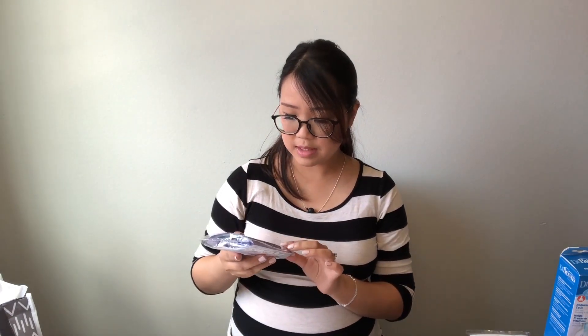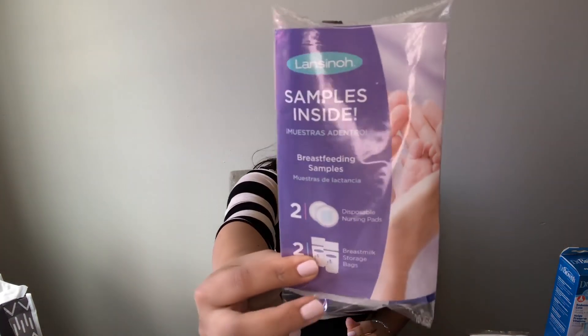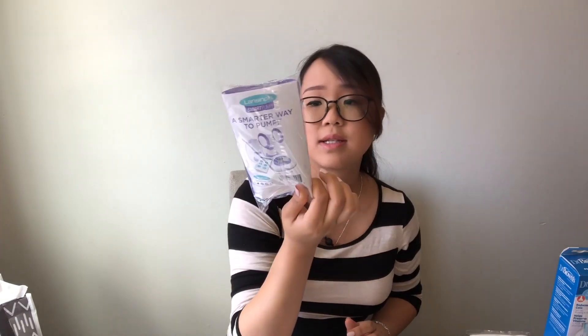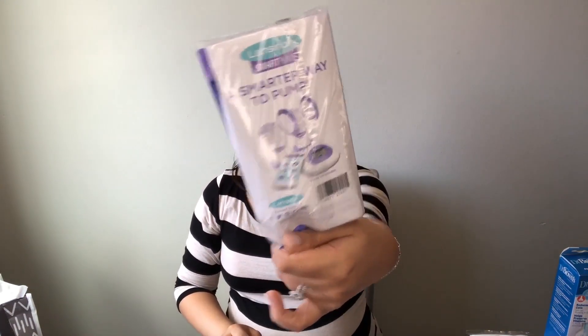You also get the Aveeno Baby Daily Moisturizer Lotion in travel size. Then the Lansinoh disposable nursing pads and breast milk storage bags — one set with two pads and two breast milk bags. That's pretty helpful if you plan on breastfeeding. Last but not least, you get some Honest brand diapers and what looks like ten wipes.